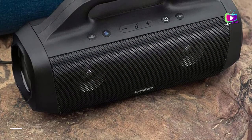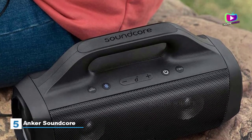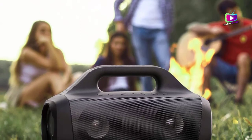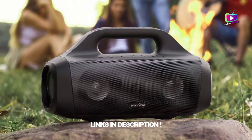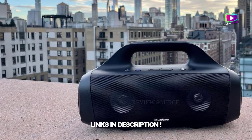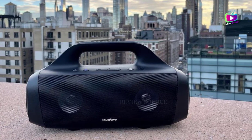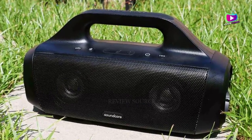Starting at number 5: the Anker Soundcore Motion Boom. Anker's $100 Soundcore Motion Boom is what I'd call a mini portable boombox speaker. It's kind of a poor man's version of JBL's well-regarded Xtreme 2 speaker, which currently sells for around $200 though its list price is higher. Equipped with a handle and weighing a little over 4 pounds, the speaker reminds me of one of those giant flashlights or floating lanterns that were in vogue about 30 years ago.